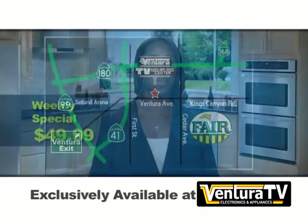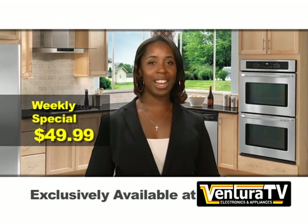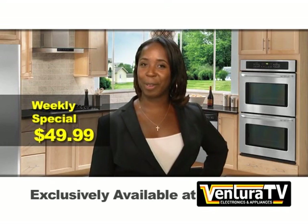Just minutes away from highways 41 and 180. Thanks for watching, I'm Keri and I'll see you next week with more incredible savings.